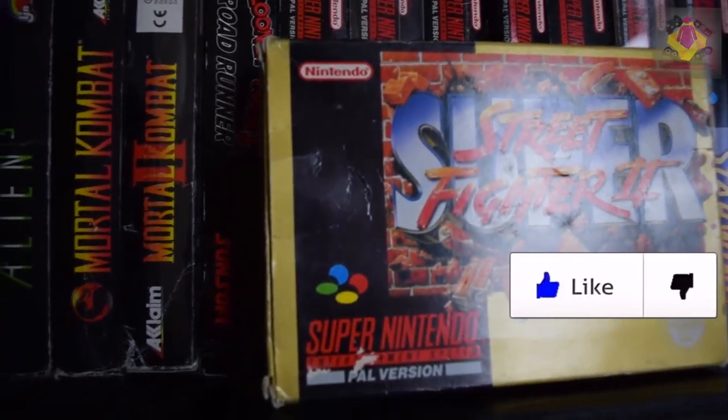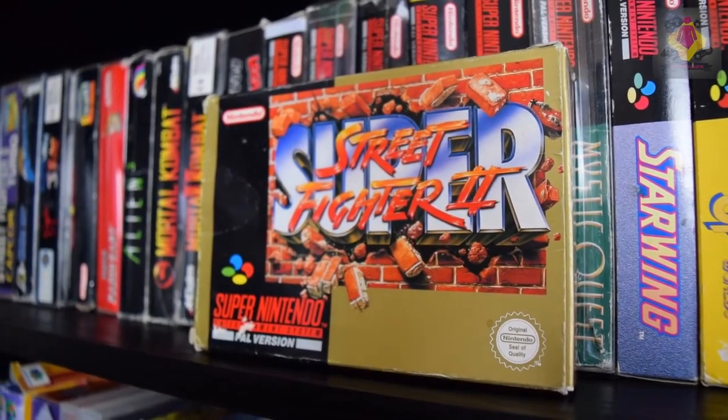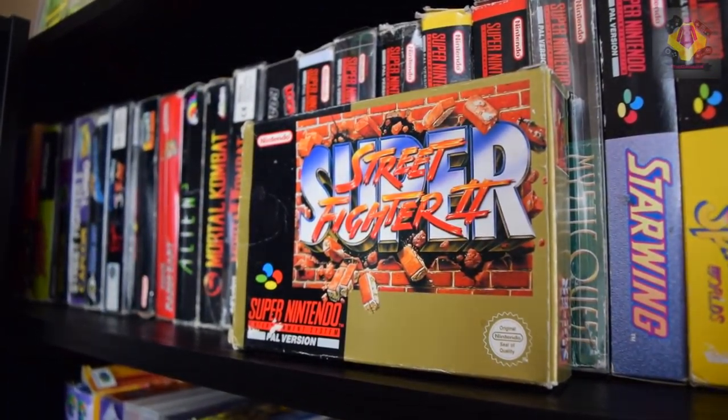I'm going to show you this guys, I'm so excited — it's immaculate. I found an immaculate copy of Super Street Fighter 2 PAL. I have never seen a PAL copy of this game. The cart is absolutely beautiful. Missing manual, though — so if you've got a copy of the manual, let me know over on the Facebook group or whatever social media you want to hit me up on. I'll pay for it, I'll pay for shipping. I'd really like to get the manual for this.